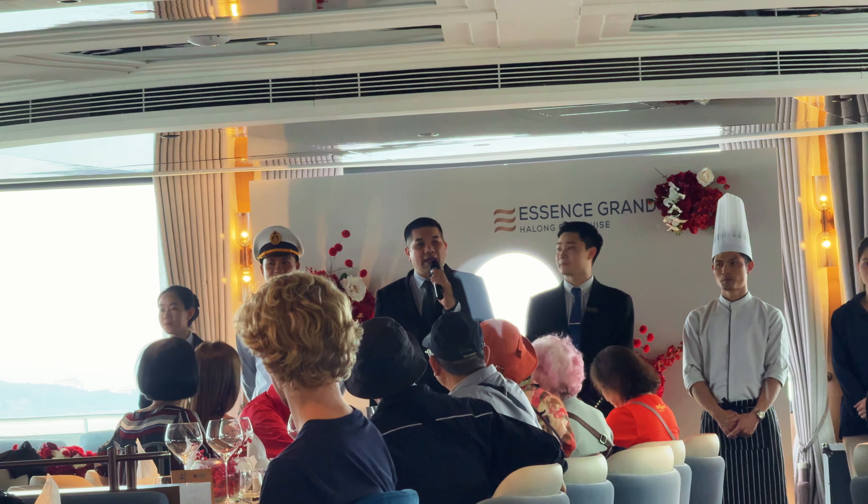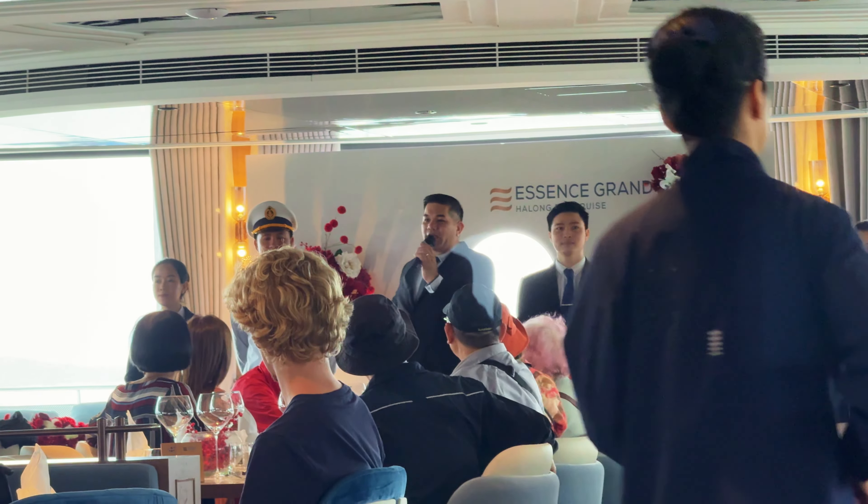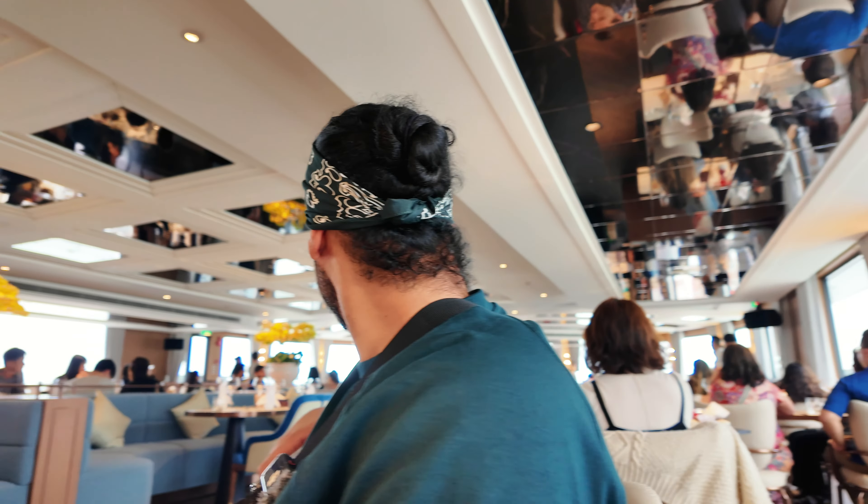After a bit of banter with the lads, it was time for an introduction from the team, including a safety debrief and an overview of the itinerary, including some of the incredible facilities that the ship had to offer.